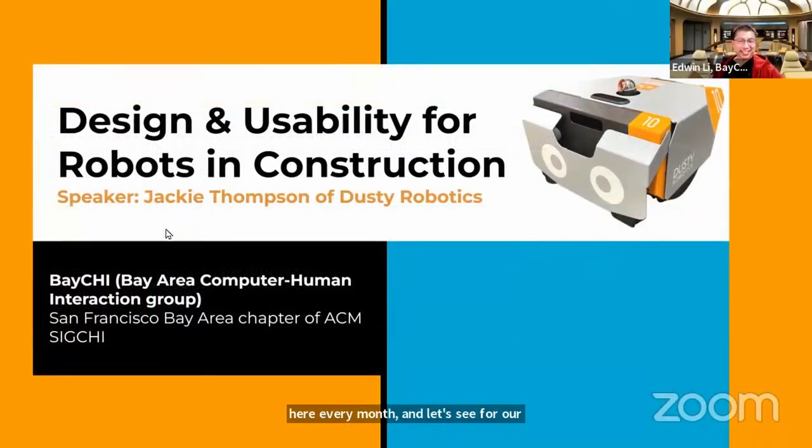We have Jackie Thompson of Dusty Robotics, who has come from a background in psychology and cognitive science as a product designer at Dusty Robotics, where she has had responsibilities of user research and design — to prevent bad things from getting in front of users, to save their days and make them better.